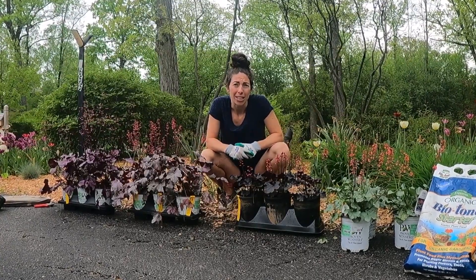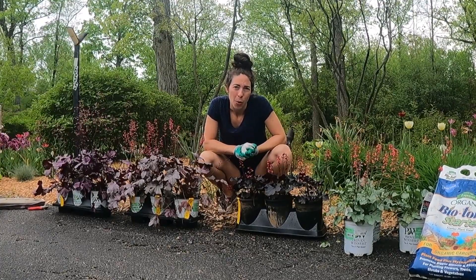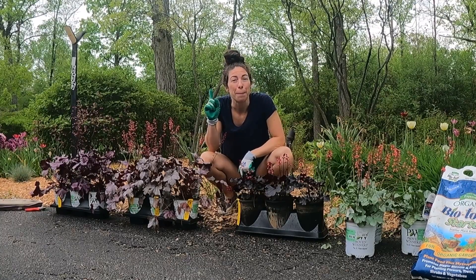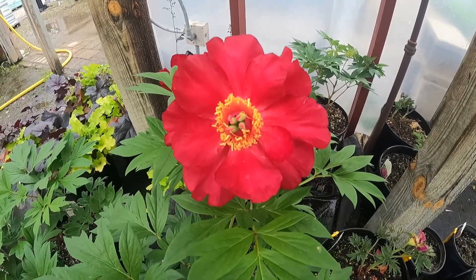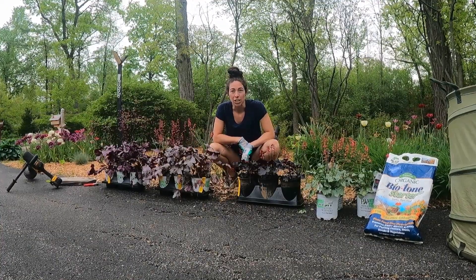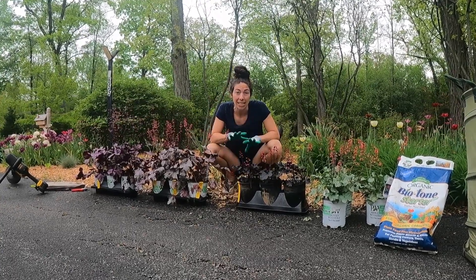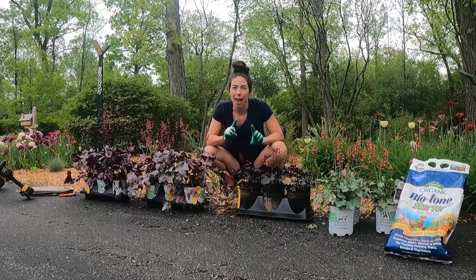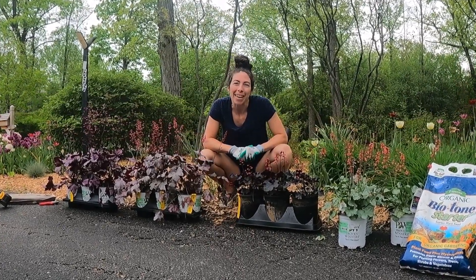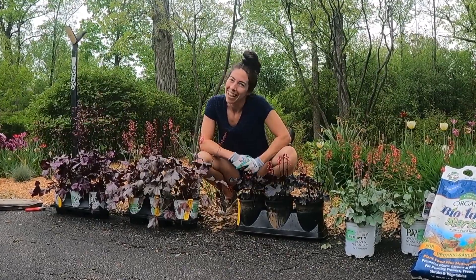It should allow them to get the nutrients they need. I need to figure out where I want to put them, and the other thing I have to plant is that beautiful peony — I believe it's called Scarlet Heaven — that I picked up the same day. So what I'm going to do first is go over my garden and place these in a pattern that I want. I think I might have to rearrange a couple things, but let's do it!